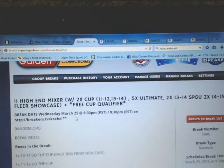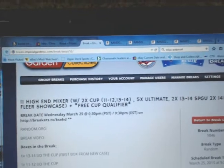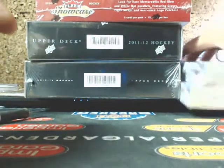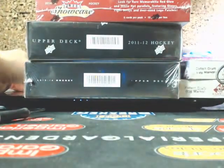Hey everyone, welcome to Imperial Arts 11 Box Mixer number 1 for March 25th. We'll just get started here. We're going to start the break off with UD Ultimate, then move on to Game Use, and then on to 1415 Showcase.